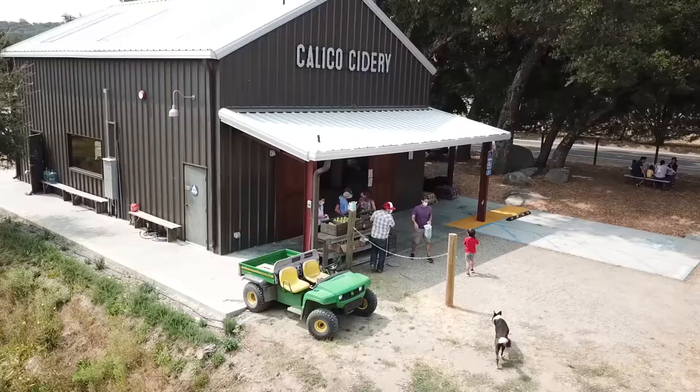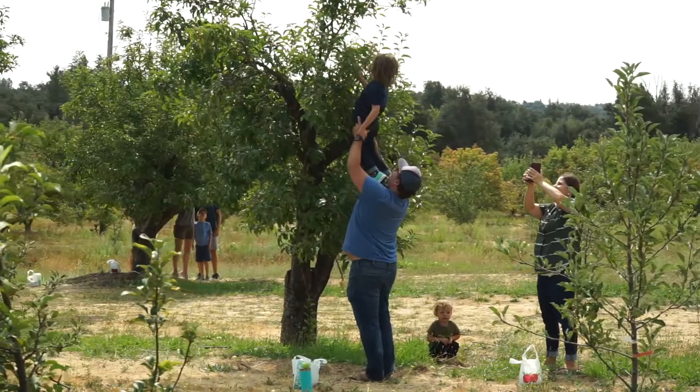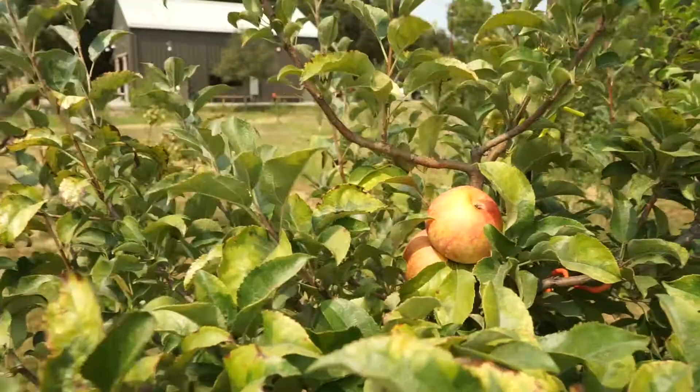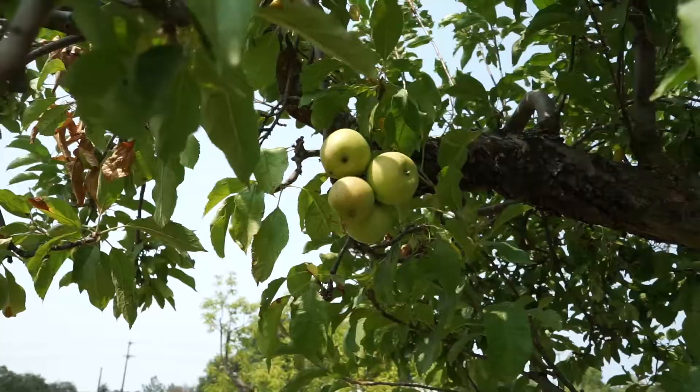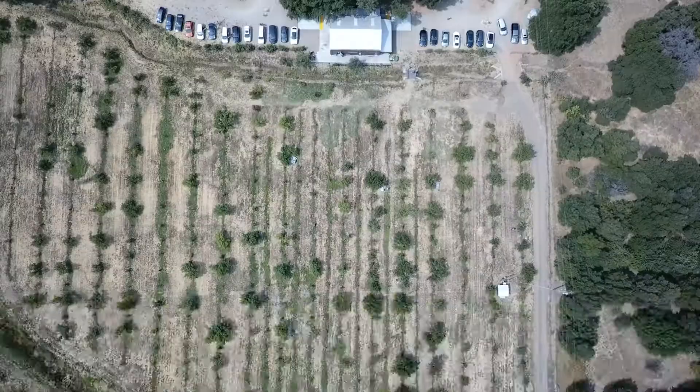Apple season is such a great time up here. It's when the town gets really, really busy and it's fun to see so many people come up and get in touch with a little bit of the back country of San Diego. My dad was really passionate about saving the diversity of apples, so he went out and tried to buy as many different apples from as many small nurseries as he could. A lot of them we only have two or three trees of each type.